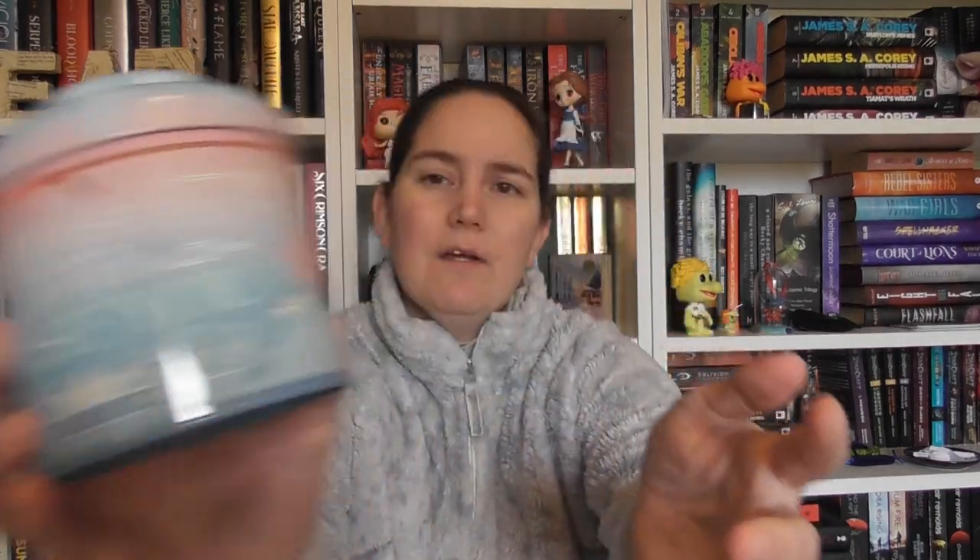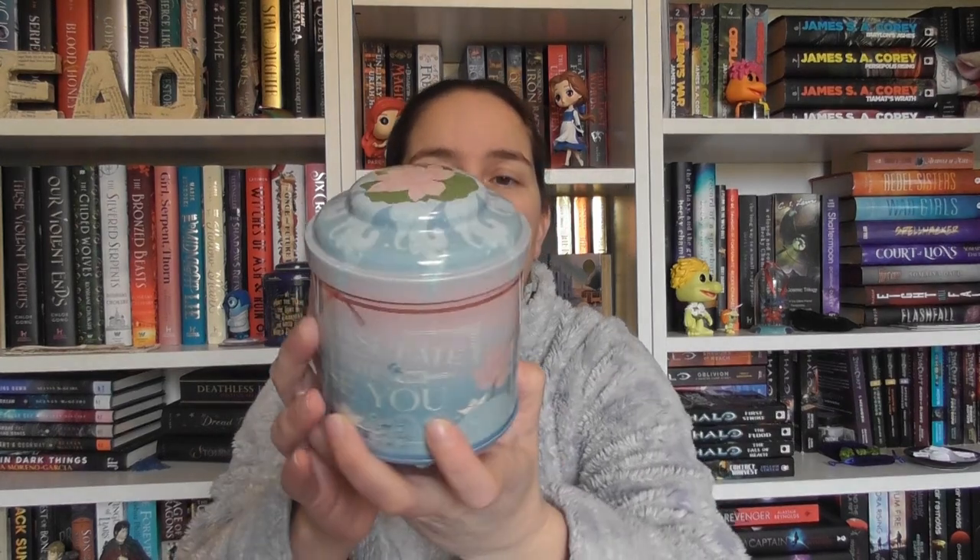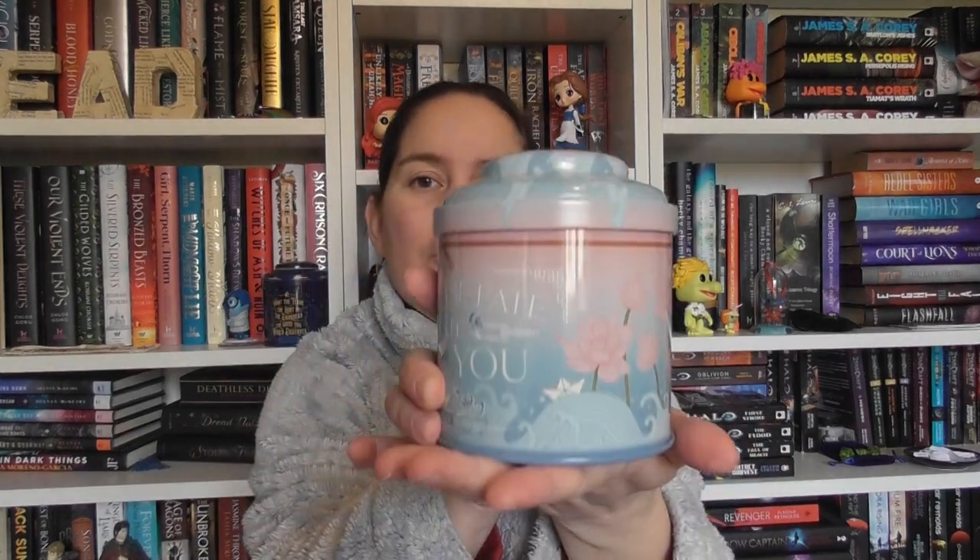First up, the first item is this gorgeous tin. I love the colouring — that's probably not coming up great on the camera here, but it's another one of those tea caddy tins or TBR jar tins. This is inspired by the book in the box, and the quote says 'Don't chase fate, let fate chase you' — and that's by Axie O. So you'll probably already guess what the book is from this tin. I love these tins. These are fantastic.